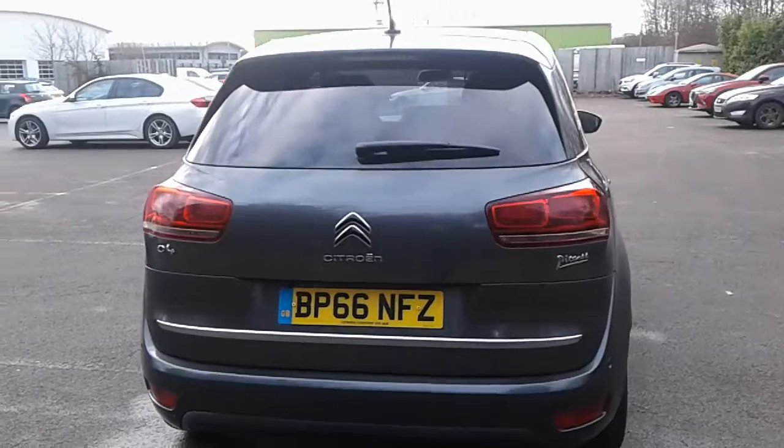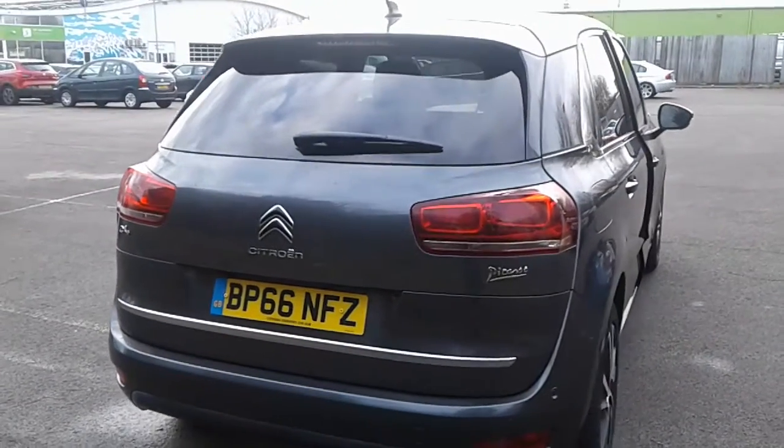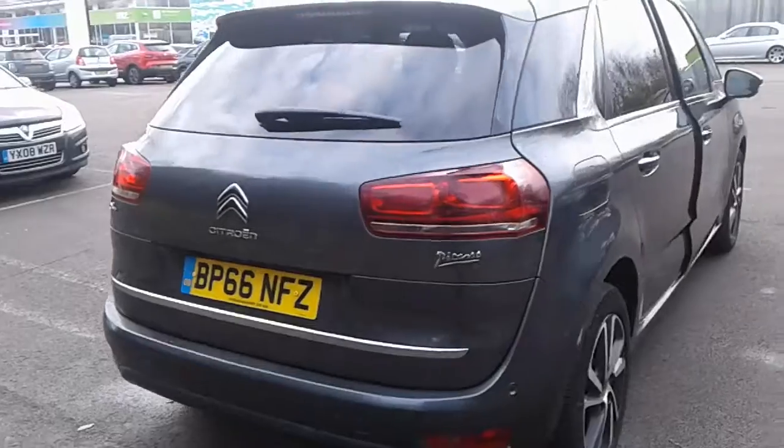There is a large boot in the C4 Picasso, plenty of room for the weekly shopping. If you do need more space, each of the three rear seats does fold down individually.